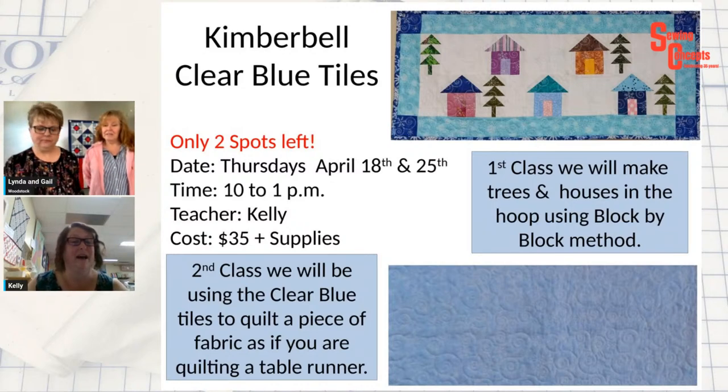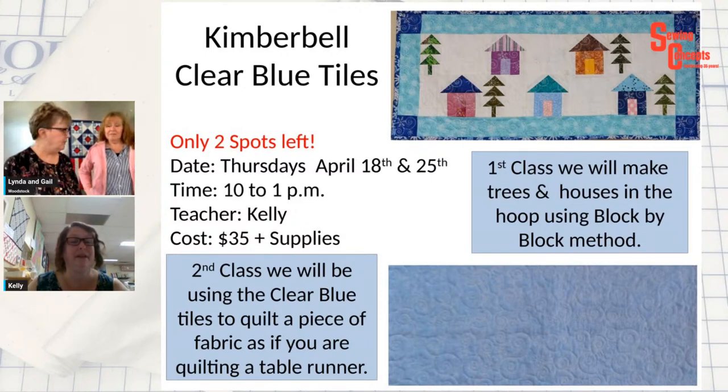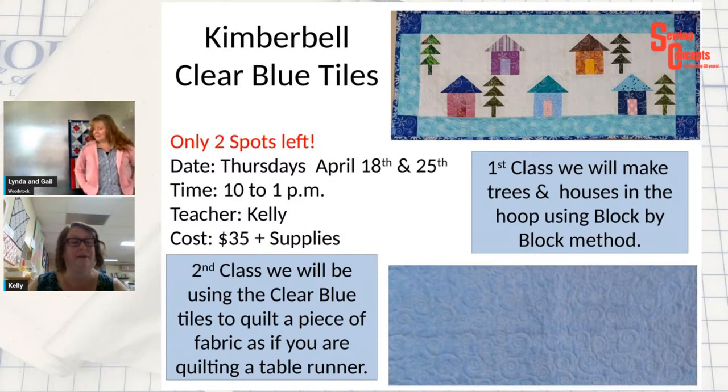Kimberbell clear blue tiles — I only have two spots left. It is Thursdays, April 18th. So next Thursday and the following Thursday from 10 to 1. The class is $35 plus supplies. If you don't have the clear blue tiles, I have one extra set here in the Carpentersville store. So if you're thinking about it, you can call me or you can just sign up online.